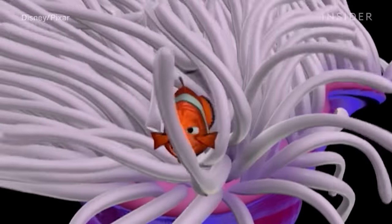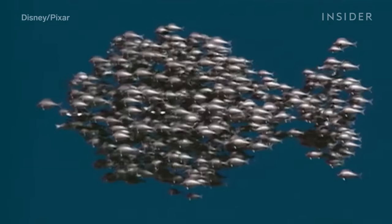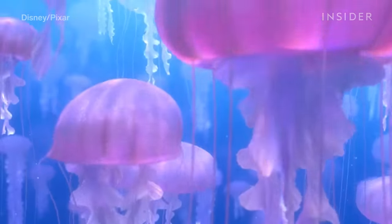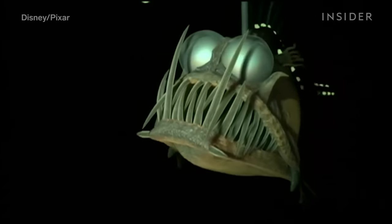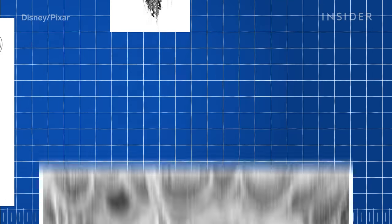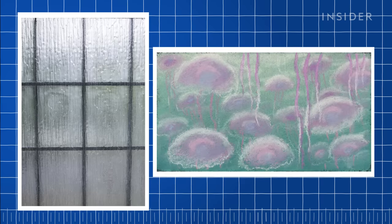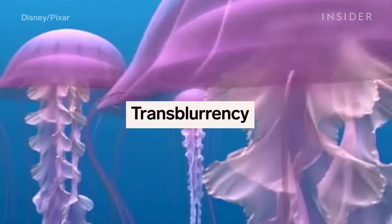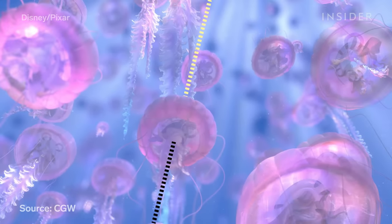Pixar moved underwater for Finding Nemo, so the studio had to nail the appearance of light passing through objects in the ocean, like the several thousand jellyfish in one key sequence. These jellies called for different shading than any other creature Pixar had worked on. The team didn't want the jellyfish to look transparent like a window, or translucent like a shower curtain — their membrane needed to resemble bathroom glass, where you can see through it, but it's all distorted and blurry. So Pixar wrote a whole new shading system called Transblurancy, which blurred the background of objects based on their depth and distance from the viewer, calculating camera position and optical light paths into the equation.